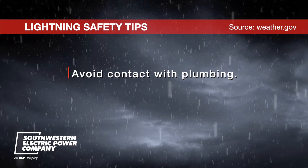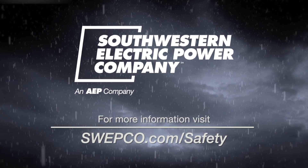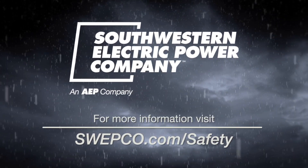Avoid contact with plumbing. Plumbing and bathroom fixtures can conduct electricity. For more safety information, visit sweatco.com/safety.